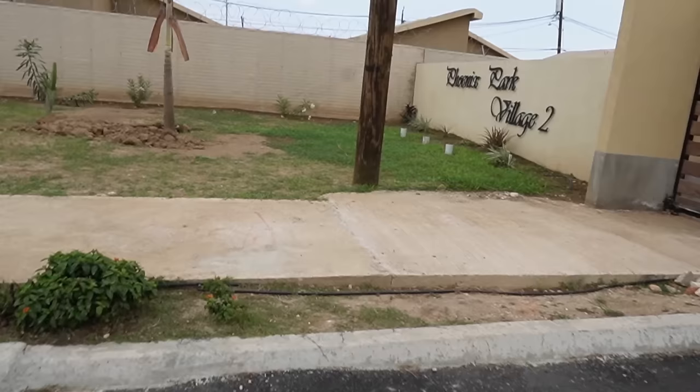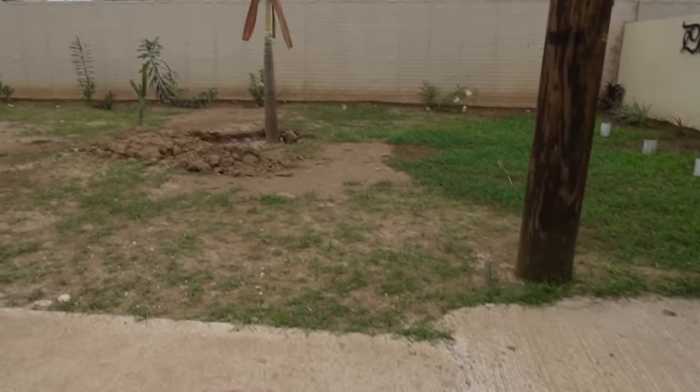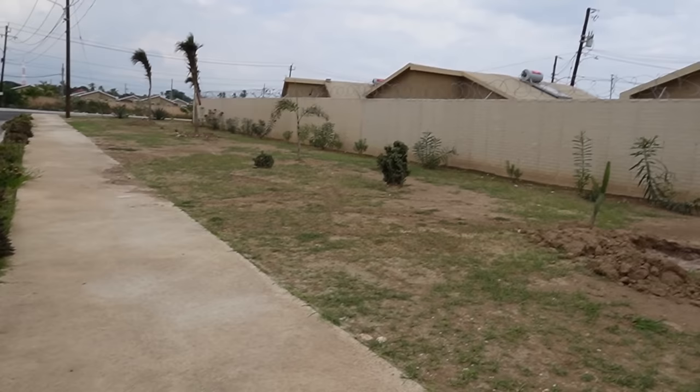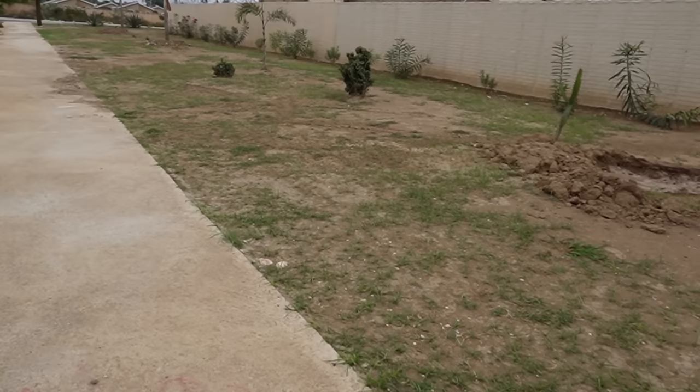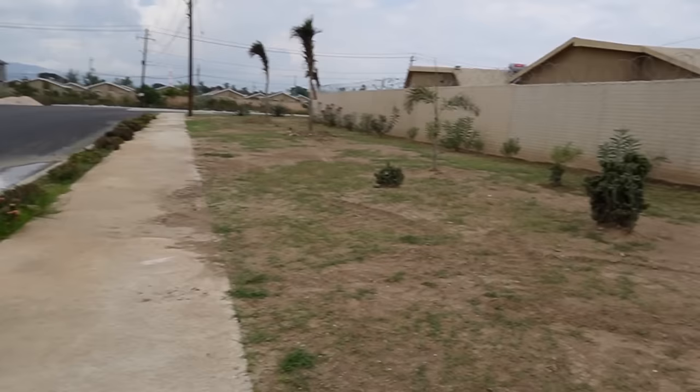The landscaping is going in slowly but surely. We remember when we first got control of our units over at Phoenix Park Village, the outside was looking similar to this, but they contracted landscape companies to make it a lot nicer. So you can expect the same over on this side.